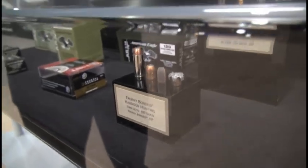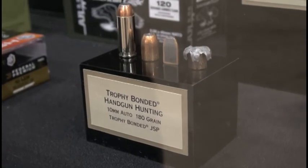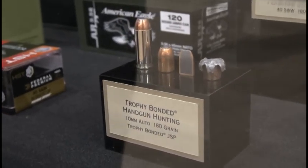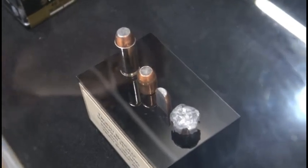Why is it a big deal? Well, in 10 millimeter, a lot of the loads on the market are downloaded a bit — they don't take advantage of the full capacity of the cartridge. This new hunting round does. You're going to get a great tough bullet at high velocity: 1,275 feet per second.